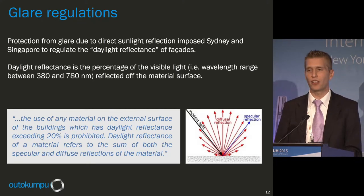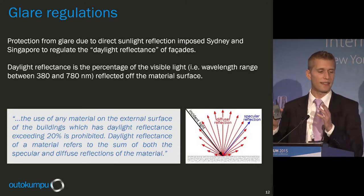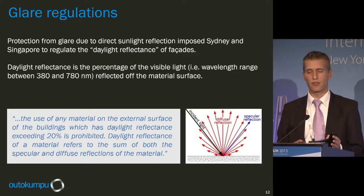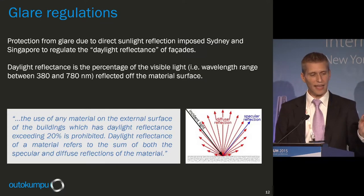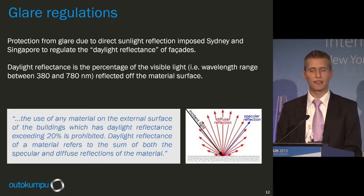Due to those concerns, cities like Singapore and Sydney started to regulate facade reflectance, using the term 'daylight reflectance' — the sum of specular and diffuse reflectance in the visible wavelength range (380–780 nm). Specular reflectance is the direct reflection where angle of incidence equals angle of reflection. Diffuse reflectance goes into the 180-degree space around the material. Singapore's regulation states that any material is forbidden on a curtain wall with daylight reflectance exceeding 20%.